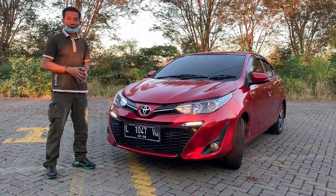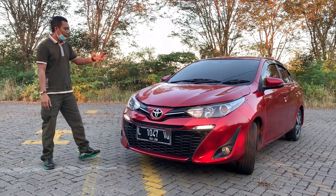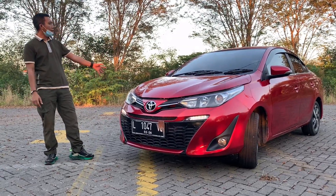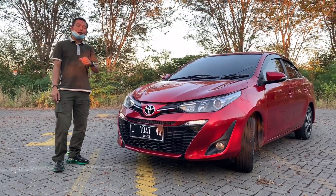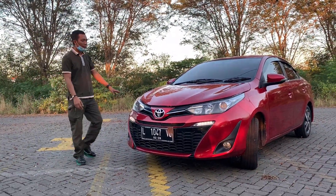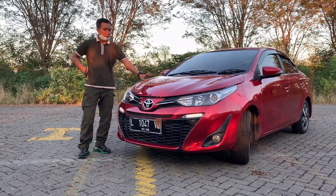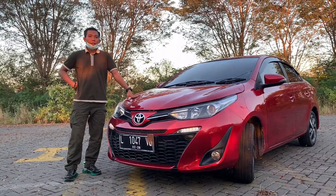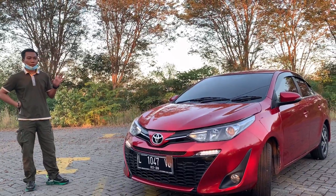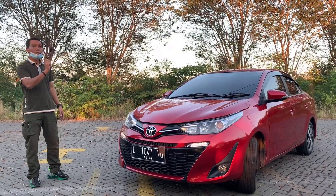Ini dia tampilan mobil yang sudah kami restorasi dari generasi ketiga jadi generasi keempat versi Garasi Vios Surabaya. Perangkat-perangkat yang saya pakai — kap mesin, lampu DRL, bumper, fender samping, lampu belakang — itu semuanya ori bawaan Vios generasi keempat. Total pembongkaran kami lakukan dan kita ganti pakai spare part Gen4 yang ori, copotan.